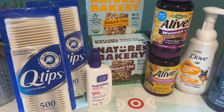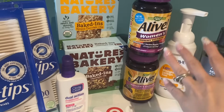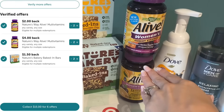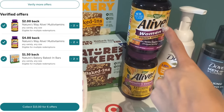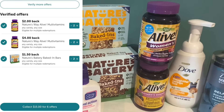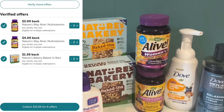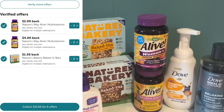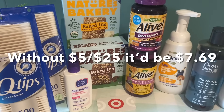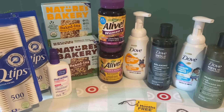I typed in my phone number on this transaction to use my Target Circle wallet coupons. On Ibotta, the Alive vitamins are attaching to two different rebates — the same rebate appearing twice — giving back $4 and $2 for each, so $6 back per vitamin. I got back $12 for both vitamins and $1.50 on each Nature's Bakery for $3 back. Total Ibotta earnings on this transaction were $15, plus the $5 gift card from the deal, making the final cost $2.69 for that whole transaction.